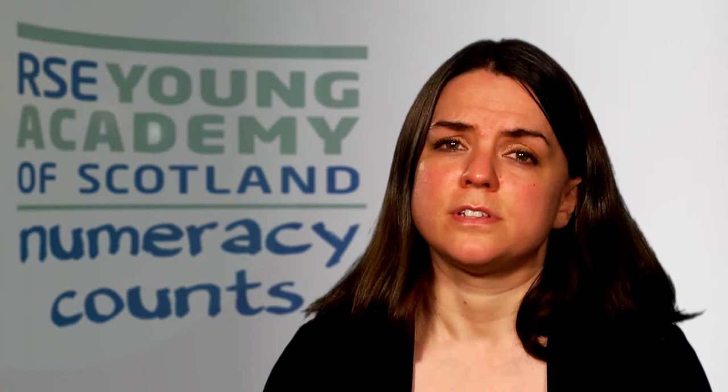I frequently have to round numbers in my role as exam board convener for my subject. At the end of a student's honours degree, we will add together their course grades and round this result to one decimal place.